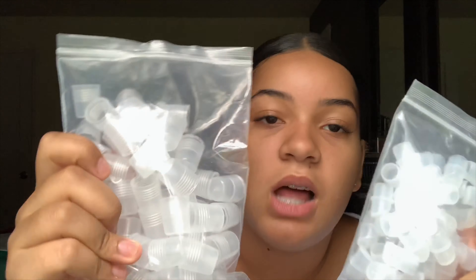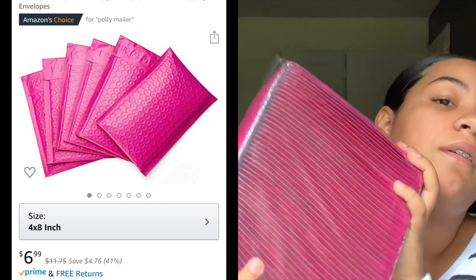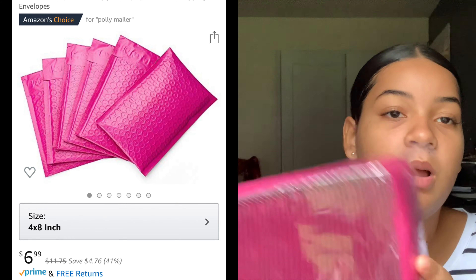The lip gloss tubes come with the caps and the stoppers — they all come together. As I showed at the beginning of the video, I have my printer and my drawer system. When I do start shipping — which will be really soon — I got these bubble mailers. I got 50 bubble mailers and they're four by eight inches. These are simple and cute, and when I start shipping more I'll probably get better and bigger ones.